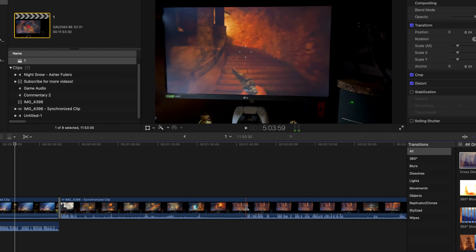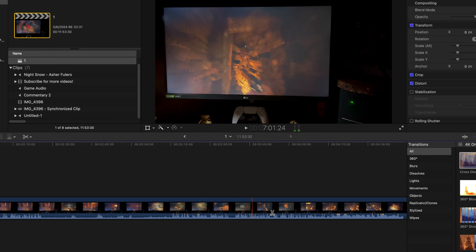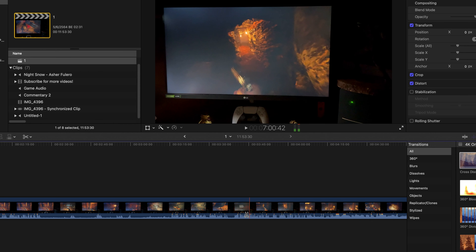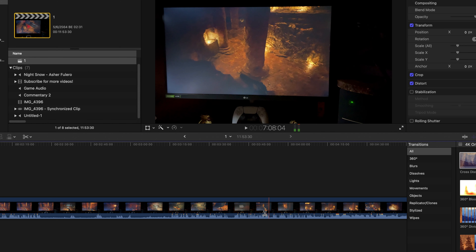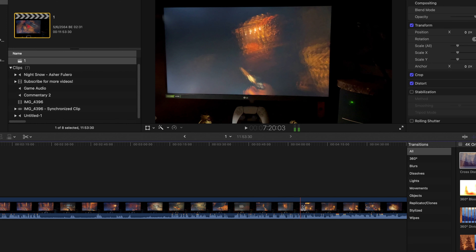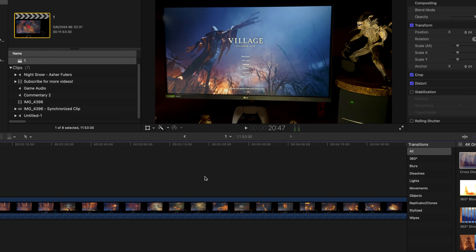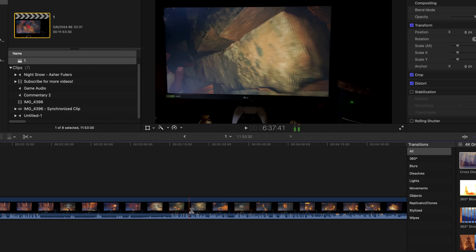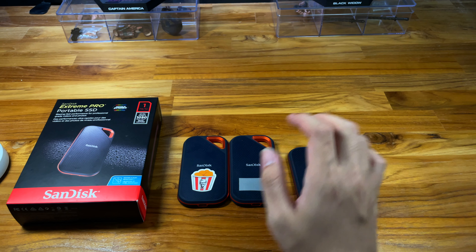This drive is fast enough to do 4K video editing directly from the drive itself. I tested it on Final Cut Pro with my 4K footage and it works pretty nicely. I got a little bit of lag, but I was running on prefer quality over performance mode in Final Cut, so overall pretty good.